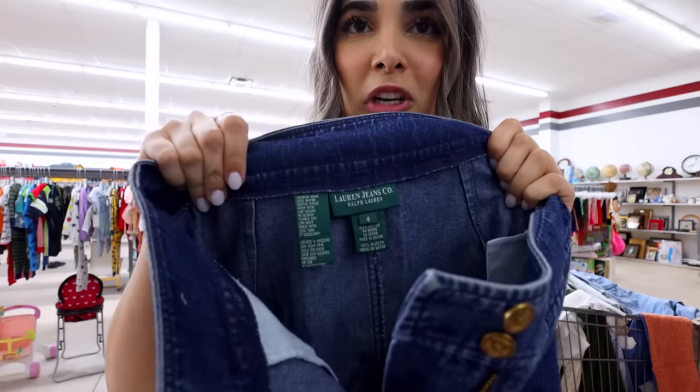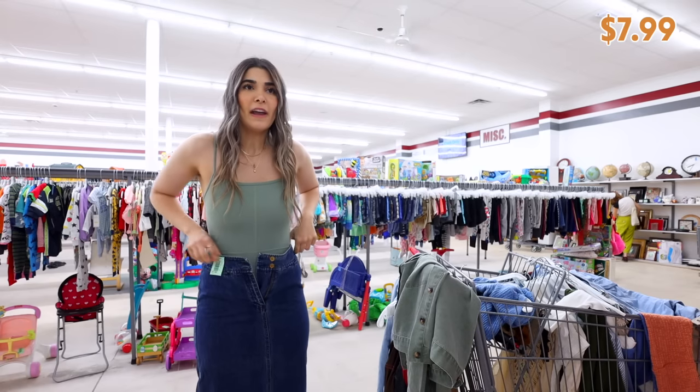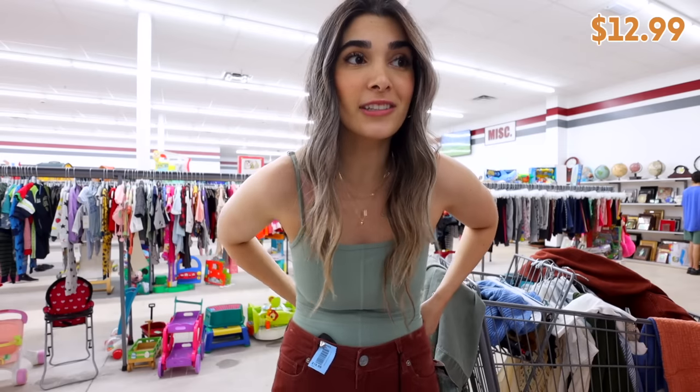This dress would have been so pretty, but I keep noticing vintage cut items have the chest way too high up — it just doesn't fit right. This denim skirt is from Lauren Jeans Co. — and oh my god, it fits! It's gorgeous, the perfect length. The corduroy pants are gorgeous too — long enough and high enough but a little big. For ten dollars I might as well get them altered because they're such a gorgeous shade, they're stretchy, and they're brand new with tags from Cut From the Cloth.